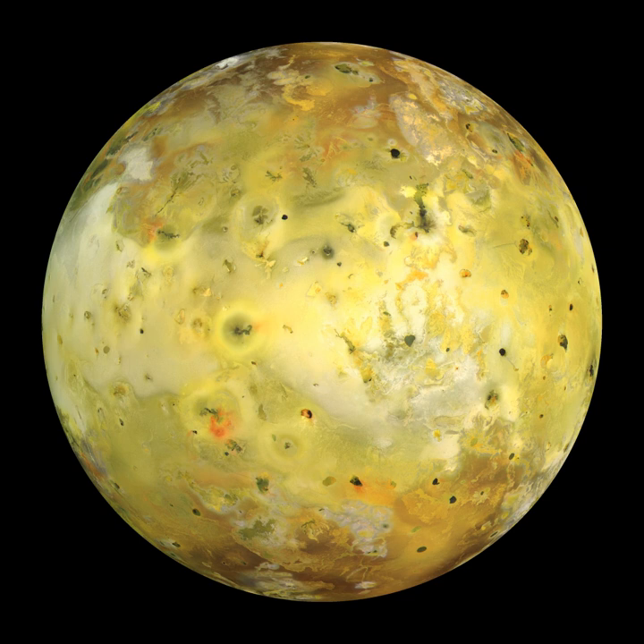Despite the lack of close-up imaging and mechanical problems that greatly restricted the amount of data returned, several significant discoveries were made during Galileo's primary mission. Galileo observed the effects of a major eruption at Pilan Patera and confirmed that volcanic eruptions are composed of silicate magmas with magnesium-rich mafic and ultramafic compositions. Distant imaging of Io revealed large numbers of active volcanoes, both thermal emission from cooling magma and volcanic plumes, numerous mountains with widely varying morphologies, and several surface changes between the Voyager and Galileo eras.